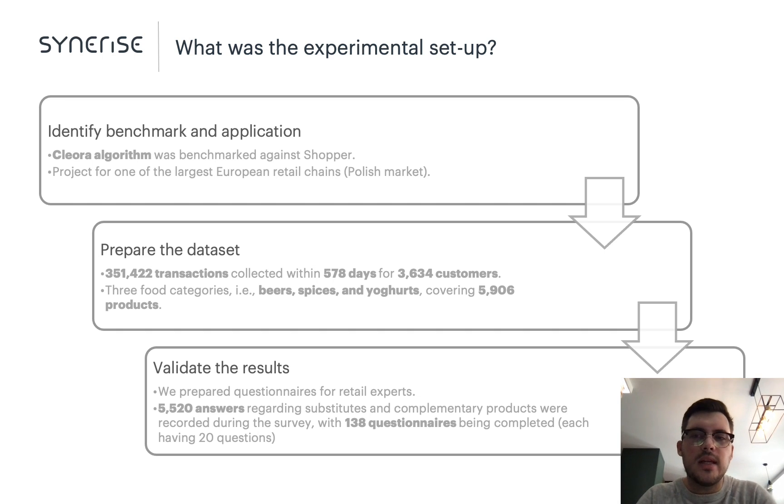Now let's talk about the experiment in more detail. We gathered our input dataset from a large retail chain in Europe, comprising more than half a million products. As input for substitutable and complementary product identification, we selected products from three food categories: beers, spices, and yogurts, covering almost 6,000 products. This data grouped into baskets was used as input to the selection algorithms. Along with Cleora and SHOPPER, we also used randomized generation of related products as a baseline. We used the algorithms to generate two closest substitutes and two closest complementary products, then organized questionnaires for marketing specialists to assess the results.